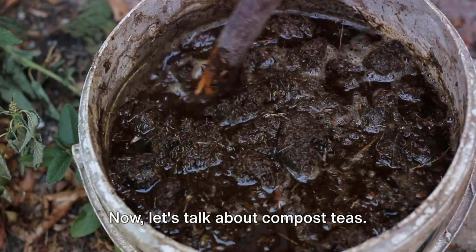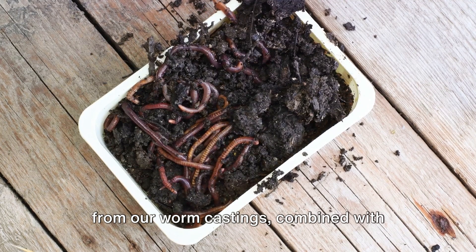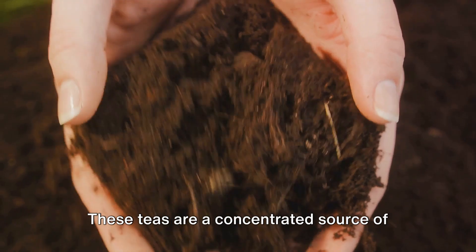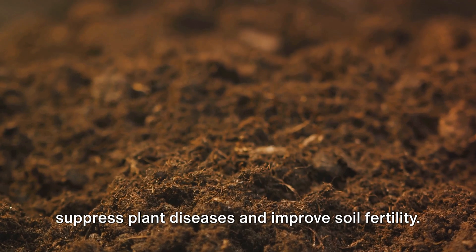Now let's talk about compost teas. Compost teas are liquid extracts made from our worm castings, combined with other organic materials. These teas are a concentrated source of beneficial microorganisms that help to suppress plant diseases and improve soil fertility.